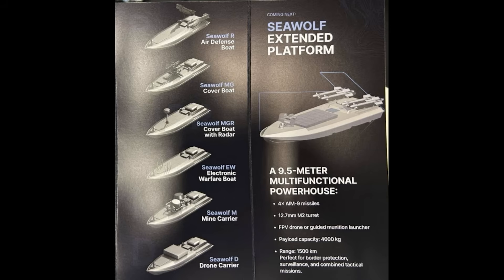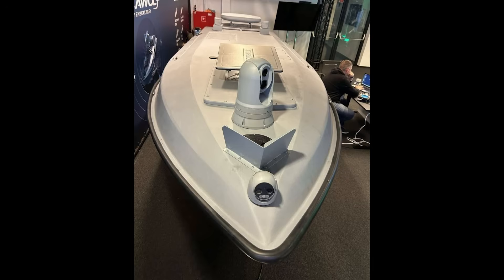A future Ukrainian marine drone attack fleet will likely feature a mixture of Magora 5s to attack shipping, with Sea Wolf R and Sea Wolf MG providing protection from helicopters, aircraft, and drones, possibly flanked by the electronic warfare variants to jam any FPV drones Russia launches toward them. The drone carrier Sea Wolf D will probably operate similarly to Magora 5s used as FPV drone mother ships — a single vessel creeping near shore, then launching FPV drones to attack targets while remaining undetected.